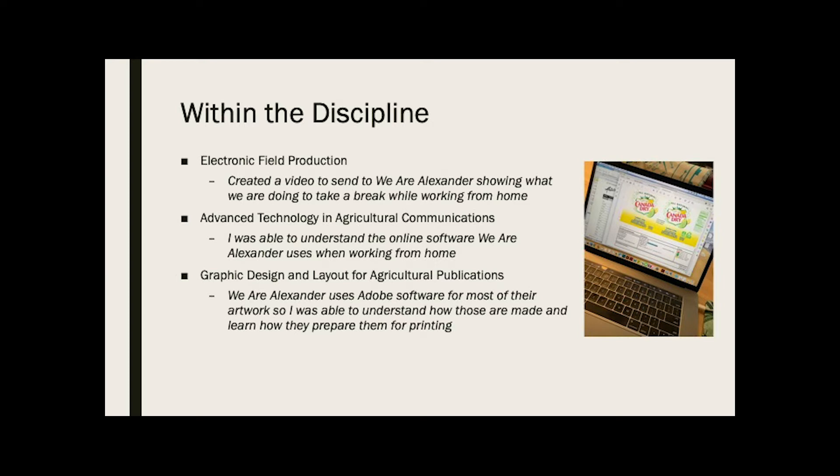Next was graphic design. They use mostly Adobe for their design. We didn't do any actual designs, but my mom sends the designs to the printer. For this, I just knew how the images were put together and what they used to make the artwork, so I was better able to understand the behind the scenes of that.